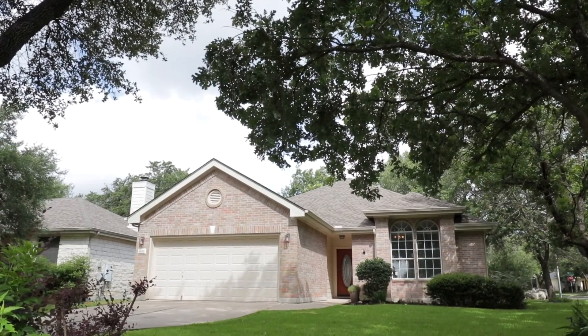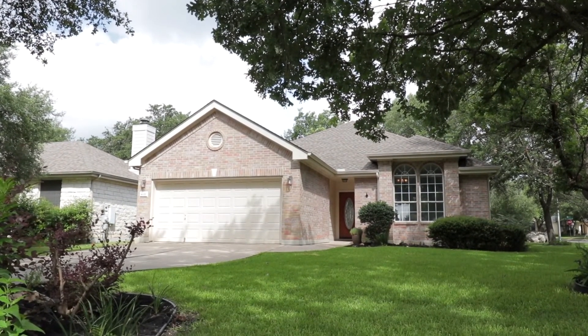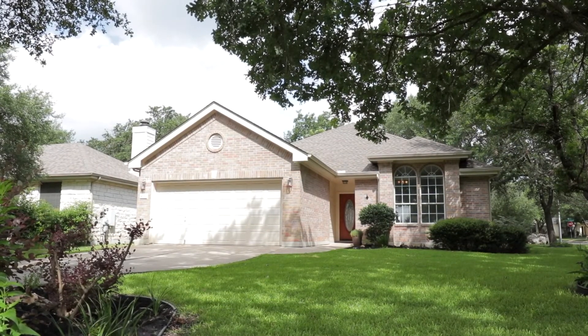4100 Kachina Drive is served by the Austin Independent School District with easy access to downtown Austin and the Austin Bergstrom International Airport.